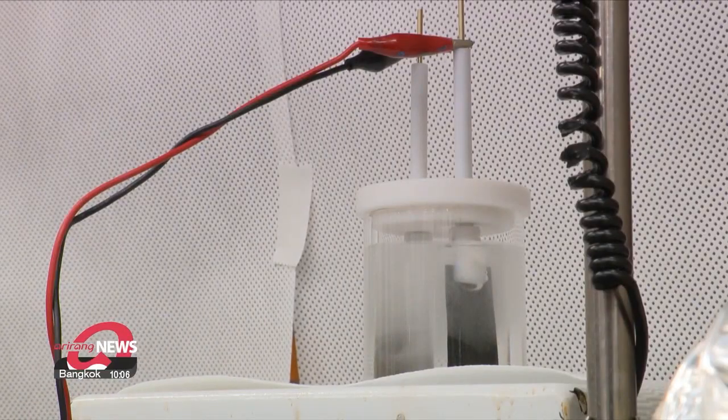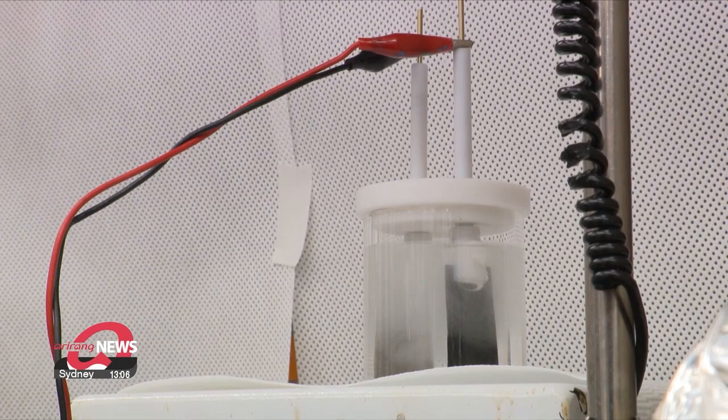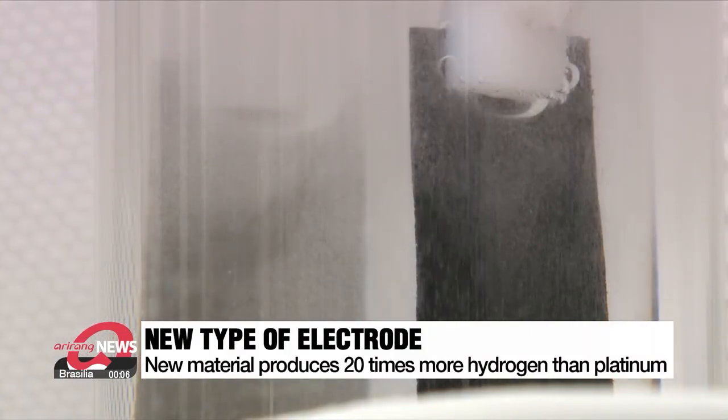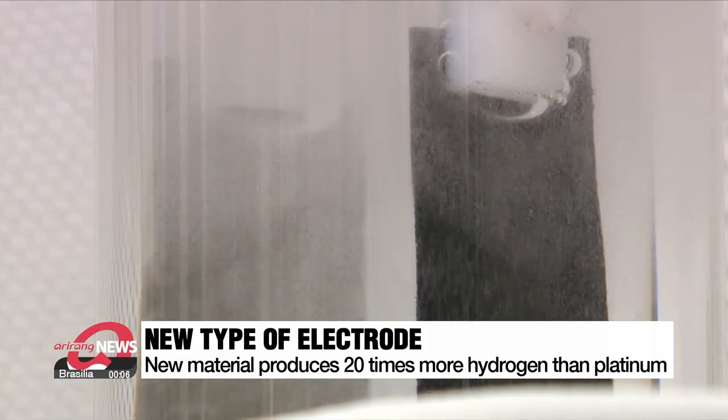Oxygen is generated when a material coated with iron and cobalt on top of the nickel has electricity put through it. The new material produced 20 times more hydrogen compared to platinum, which is an efficient but expensive electrode, an essential part of a battery.